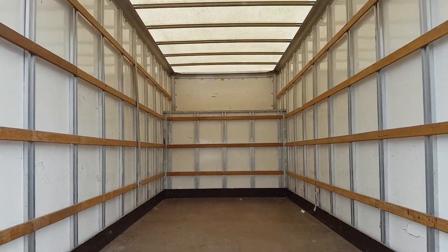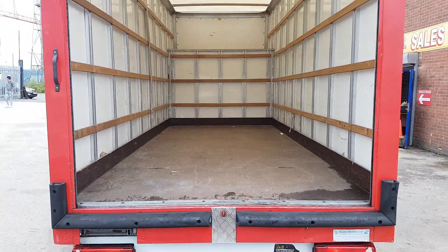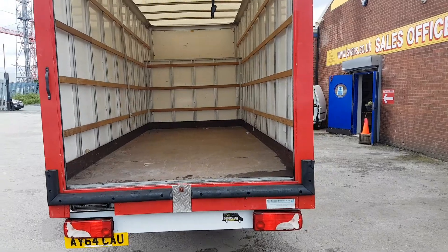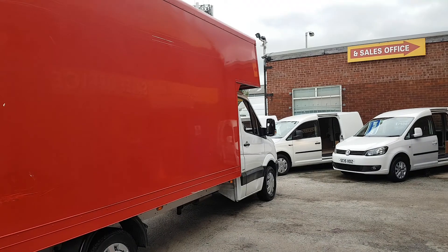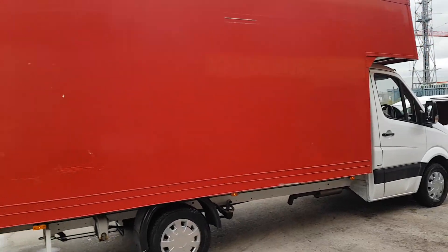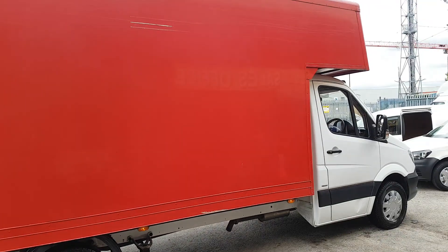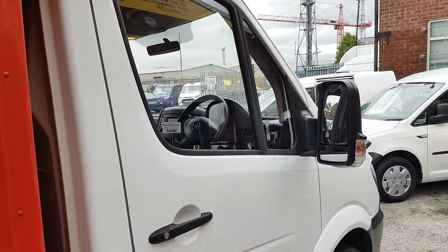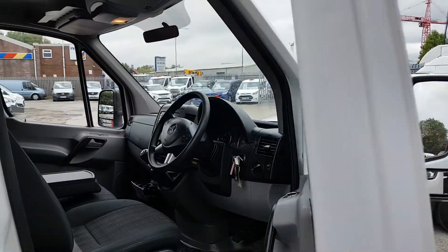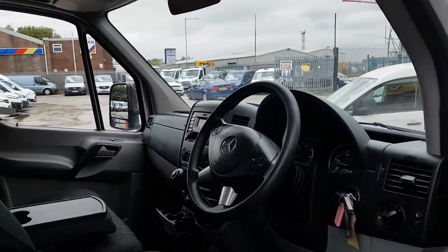Nice clean body in the rear. There are tie rails all the way round — suits furniture removals perfectly. We have had a couple where we've taken the Luton bodies off and made them into recovery trucks as well. Low mileage — hard to find big Luton box vans with this kind of mileage.